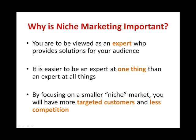Furthermore, customers only buy from people they like, admire and also trust. So by focusing on a smaller niche market, you will have more targeted customers and less competition as well.